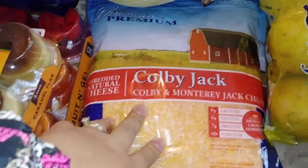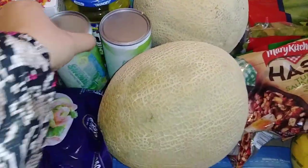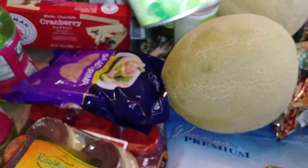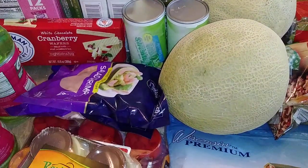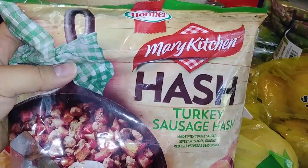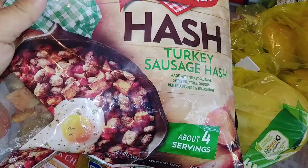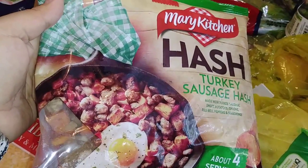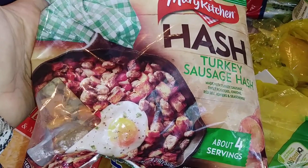I got a big old bag of shredded cheese and a couple of cantaloupes — one to eat and one to make cantaloupe water. I picked up a couple of the Hawaii's Own Limeade — you just add water to it in a pitcher — honestly my favorite brand of frozen juice. Then I found this Merry Kitchen by Hormel: it's a turkey sausage hash with sweet potatoes, onions, red bell peppers, and seasonings. I'm not really a fan of sweet potatoes but it looks amazing, so I figured I'd give it a try.